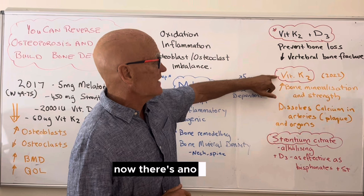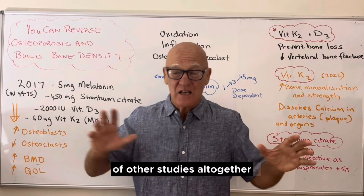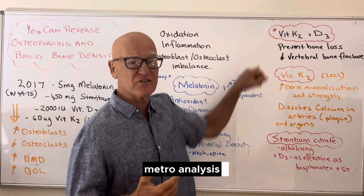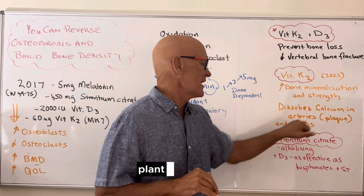There's another study from 2022 — a meta-analysis where they brought dozens of studies together and evaluated the quality. That meta-analysis on vitamin K2 showed it increased bone mineralization and strength, and it dissolves calcium in the arteries, plaque, and organs.